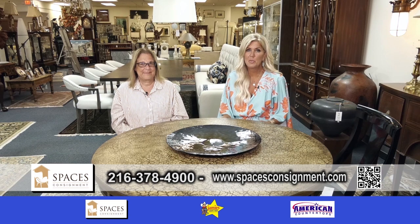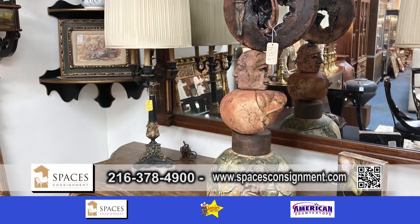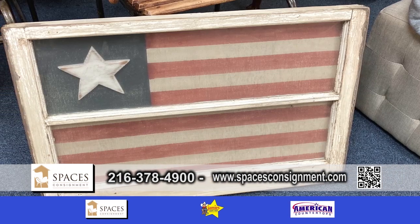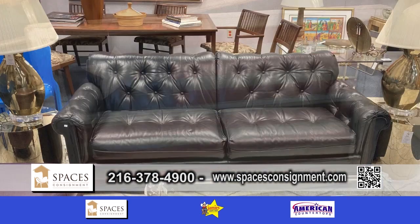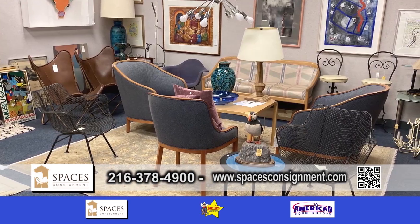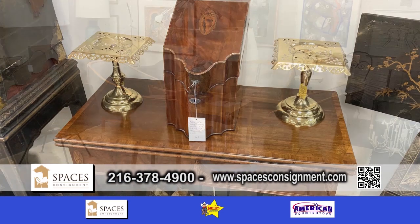It's summertime, we have so much stuff in our homes and we want to get rid of all the clutter. We have the best place to take care of that. A lot of times people are doing garage sales, but they're making pennies on the dollar — and you can probably make a lot more money working with Tracy.